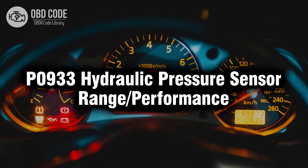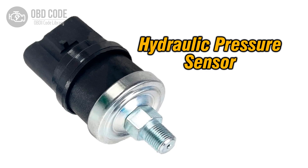Welcome. In this video we will talk about code P0933, its symptoms, causes and possible solutions. The P0933 trouble code indicates that there is a range or performance issue detected in the hydraulic pressure sensor.